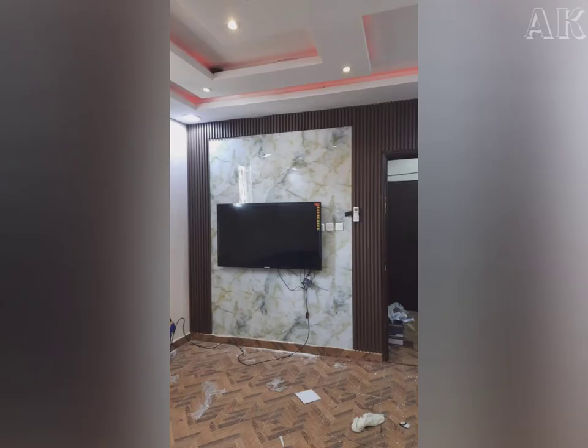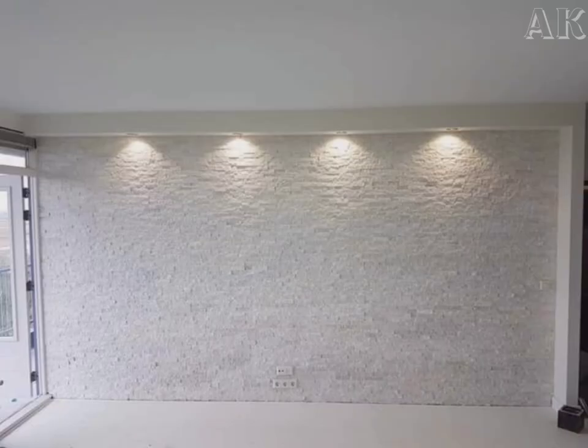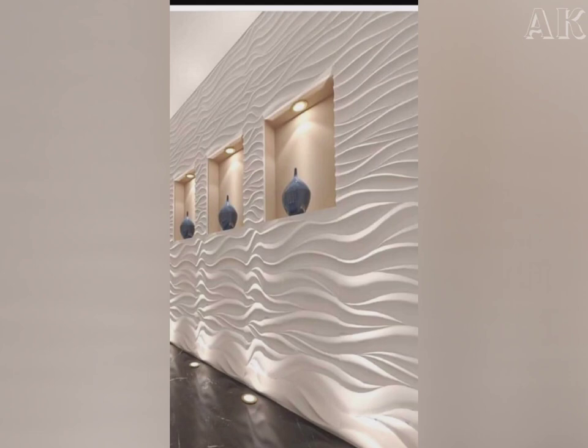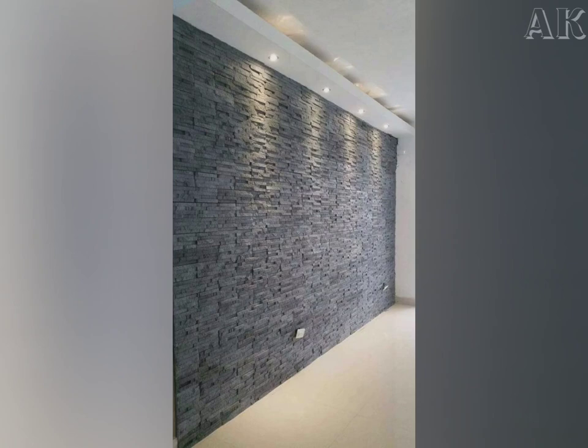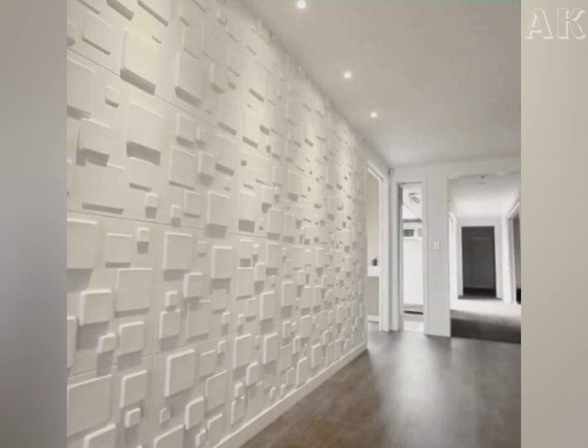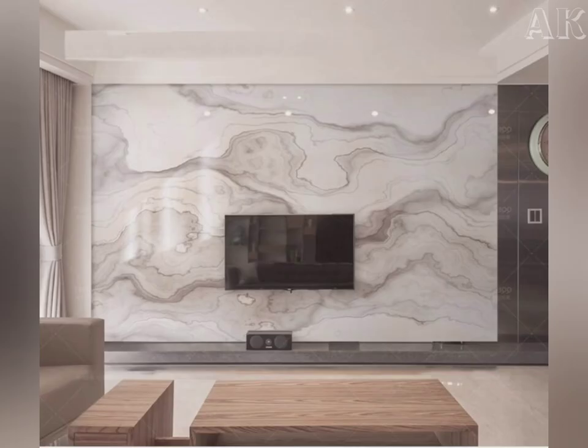The stone wall cladding gives a beautiful look to your living room and to your house. It offers more durability and doesn't require any paint. Our walls will be stronger than with bricks. Today, stone wall cladding has become more popular and is used everywhere in the world.